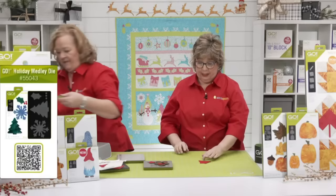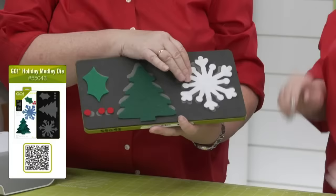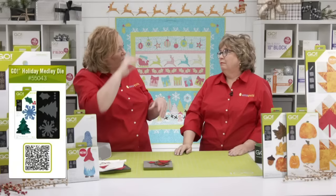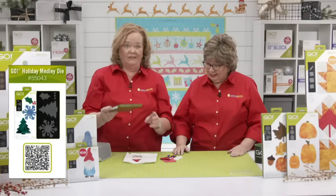Next up is our Go Holiday Medley die. We've got the shapes cut out in felt — here's the snowflake. Can you imagine cutting this by hand? It would take forever — only kindergartners should cut snowflakes by hand. Here's a great tree, fun to embellish. You can put dots on it, use them as holly berries with the holly leaf, and so many other things. There's free downloadable embroidery for this die, including the snowflake — very handy, especially in Nebraska where we use snowflakes for decor for several months. Works with felt, wool, and fusible cotton.